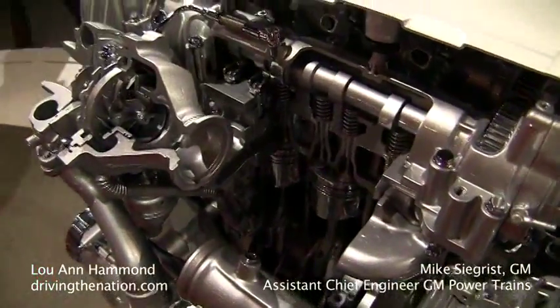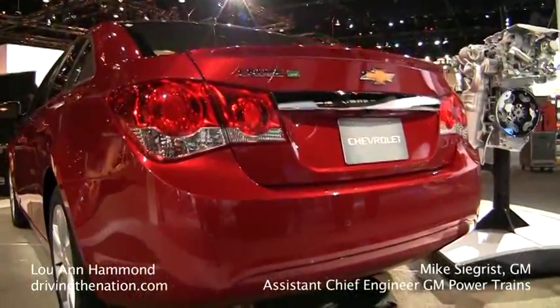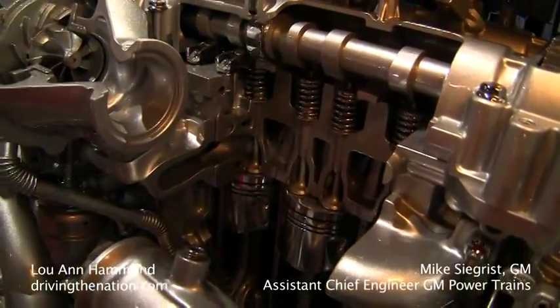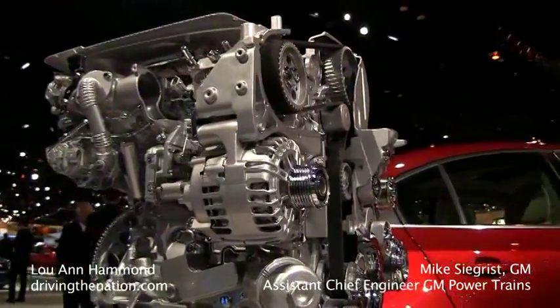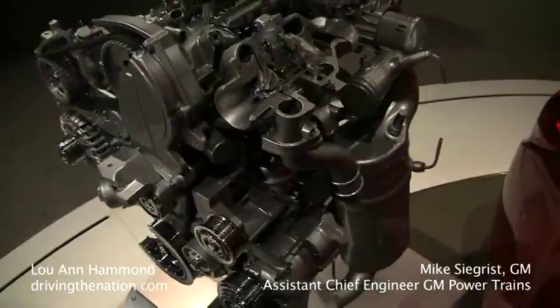And this is General Motors' engine — you didn't buy it from Fiat or somewhere else? We did not at all. This is a GM Powertrain engine. The base engine resides in Turin, Italy, but we had close collaboration between the engineers in Italy and the engineers in southeastern Michigan to do the project.